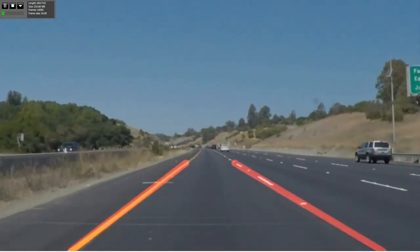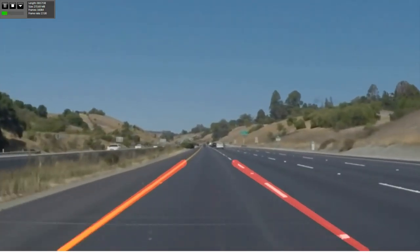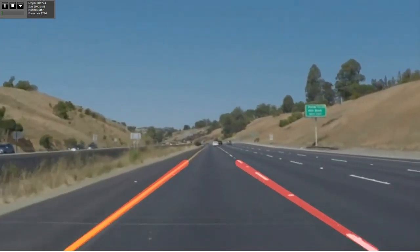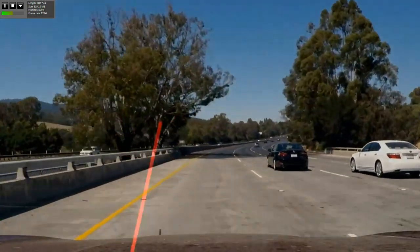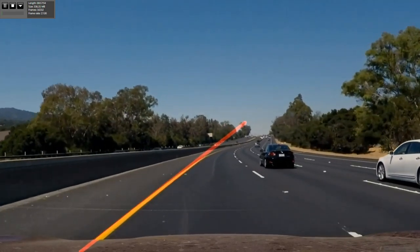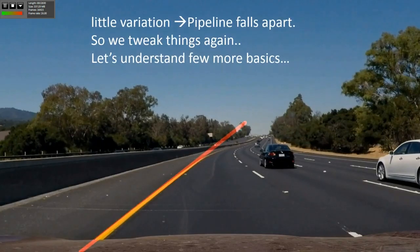But this is a very ideal scenario - everything is straight, lights are perfect, there's no weather changes. Then we have curves, and the whole pipeline falls apart - it just doesn't work. That means I have to do something else. Even small variations and the pipeline falls apart. So we tweak things again and have to understand some more basics.